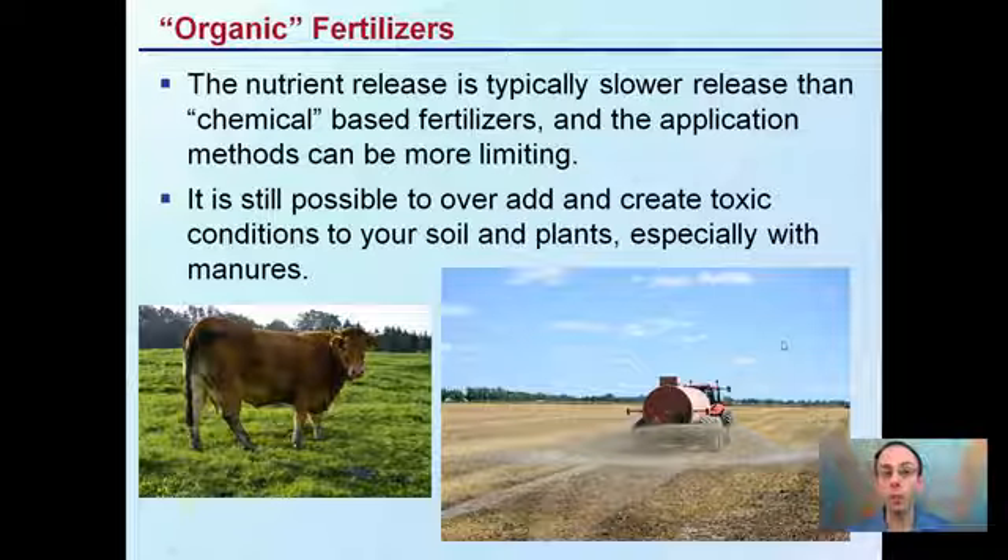The nutrient release is typically slower than chemical-based fertilizers, and the applications can be more limiting. For example, it can be very difficult to spread manure — you can't necessarily run that through some irrigation systems, it could clog drip tapes, and it could cause an odor to develop in reservoirs. However, it is still possible to over-apply and create toxic conditions to your soil and plants, especially with some manures, particularly looking at phosphorus. While it is organic and natural, over-application can still lead to toxic conditions for some nutrients, so keep in mind that just because you're using organic fertilizers doesn't mean it's free-range and you can do no harm.